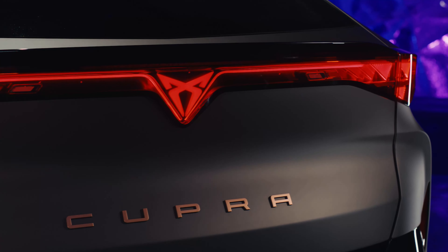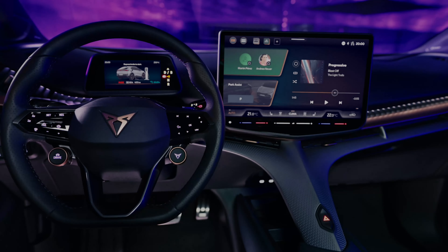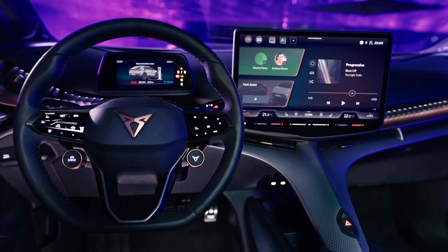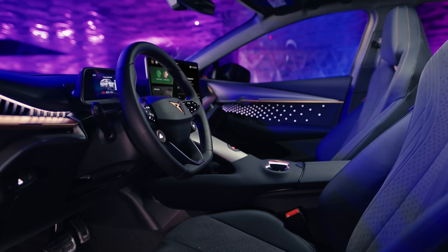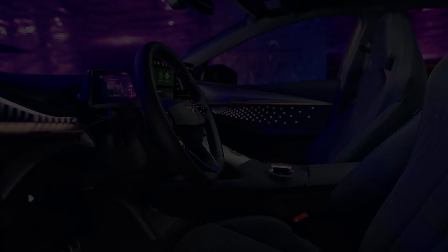The Cupra Tavascan shares a number of advanced driver assistance systems with vehicles from Volkswagen, Skoda, and Audi, including predictive adaptive cruise control, front assist, connected travel assist, emergency assist, side and exit assist, exit warning, remote park assist, and more. The Volkswagen Group's facility in Anhui, China will produce the Cupra Tavascan, which is scheduled to go on sale in 2024. Prices have not yet been disclosed.